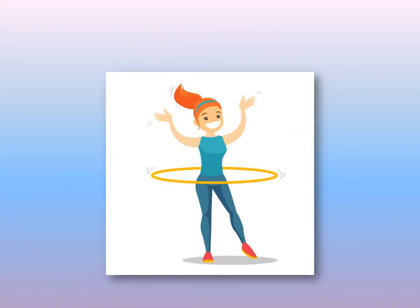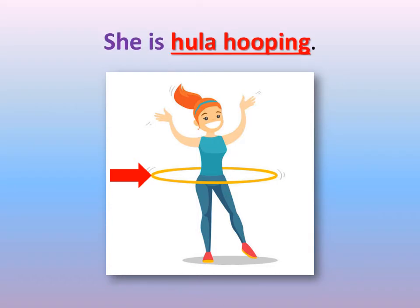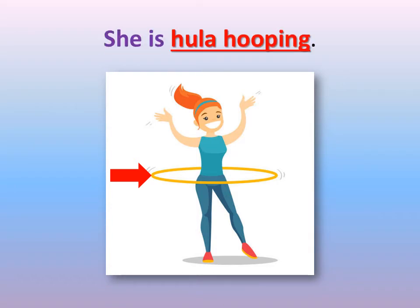Let's look at this picture, KG2, and try to tell me: what is this girl doing? What is this thing she is playing with? This is called a hula hoop. She is hula hooping.